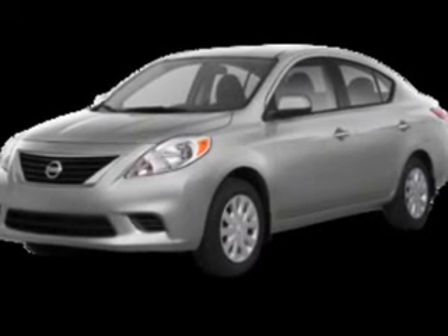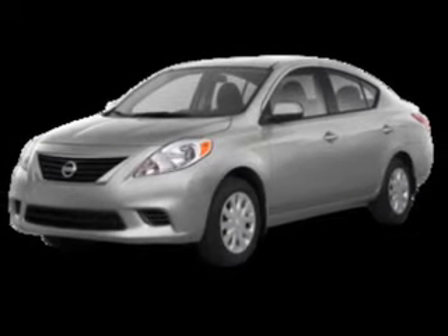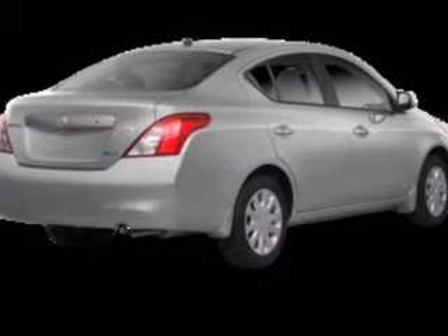The powertrain includes front wheel drive with an efficient four-cylinder engine driven by an automatic transmission. Stand out from the crowd with premium wheels.